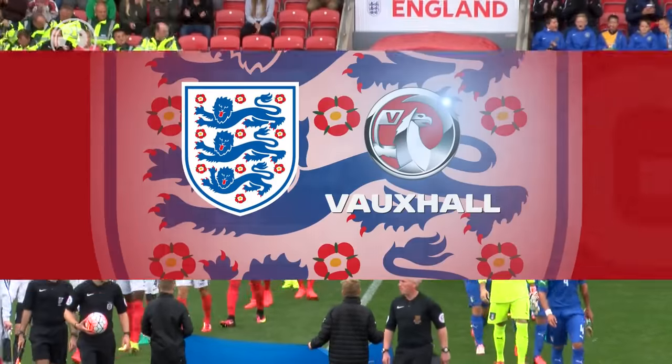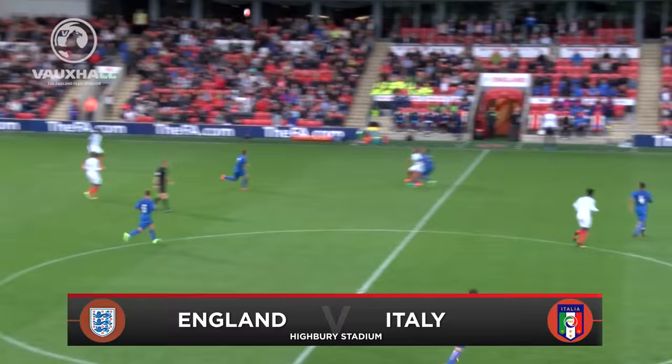The first game for England's under-18s in this week's mini-tournament in the North West sees them take on Italy.